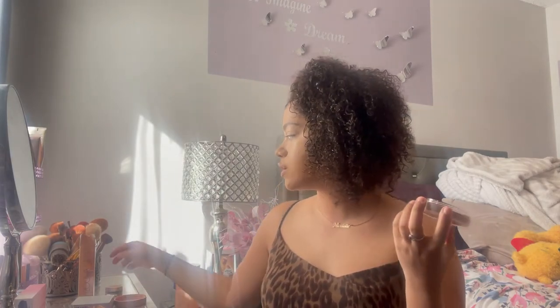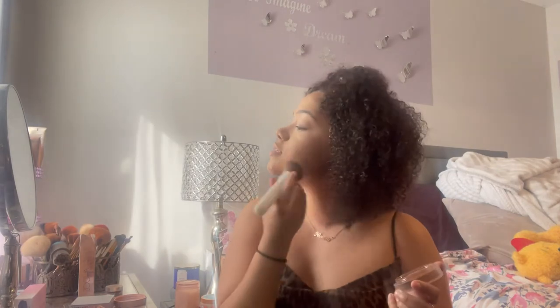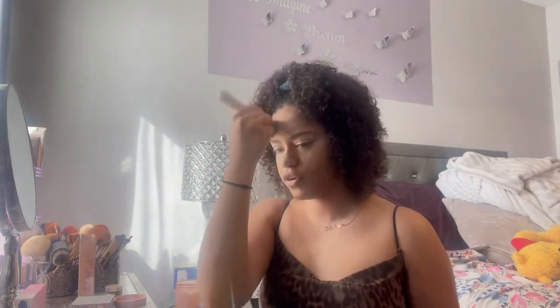I'm going into some cream bronzer — this is the Soul Body face and body bronzing bomb in shade Dark. I've used this in a video before but haven't really picked it up since. No specific reason; I just don't cream contour often, but I want to start. I'm going to take this ELF foundation brush. It has a really nice beachy scent, like sun tanning lotion — the good-smelling kind.